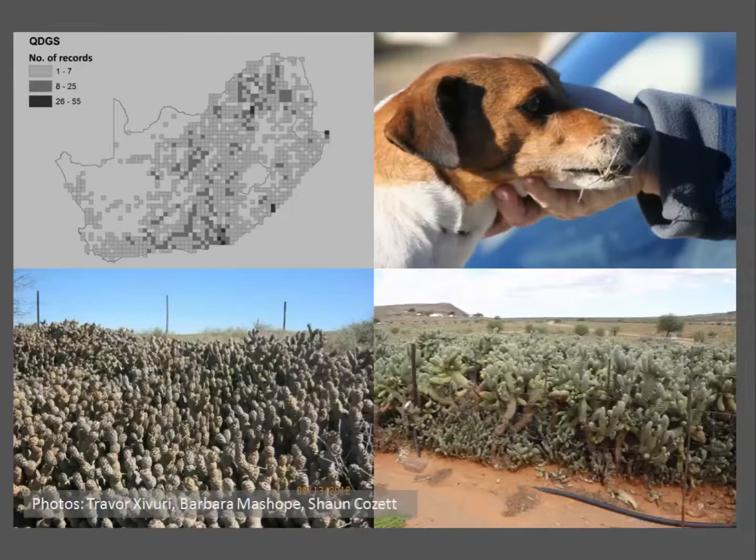For those who aren't aware, cactus species are among South Africa's worst and most widespread invaders. There are currently 34 species that are known to be naturalized or invasive in South Africa, and many of these can and do have serious economic and ecological impacts.